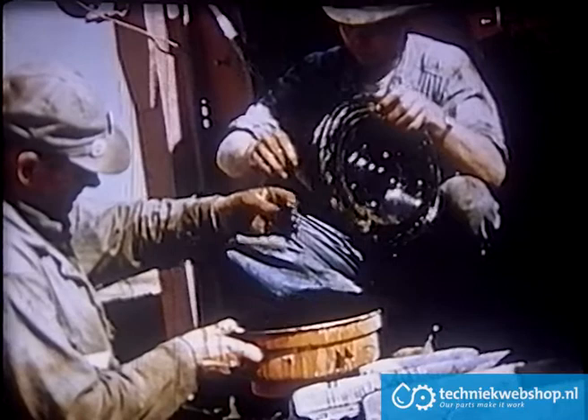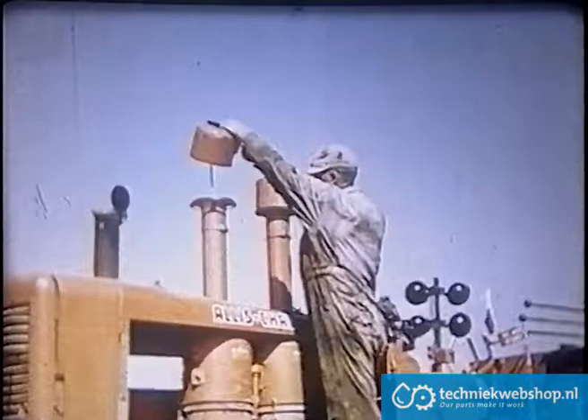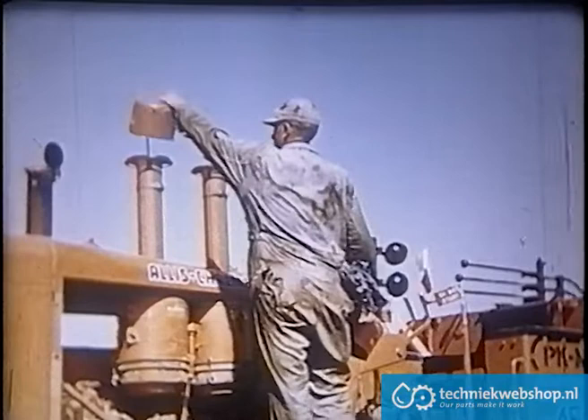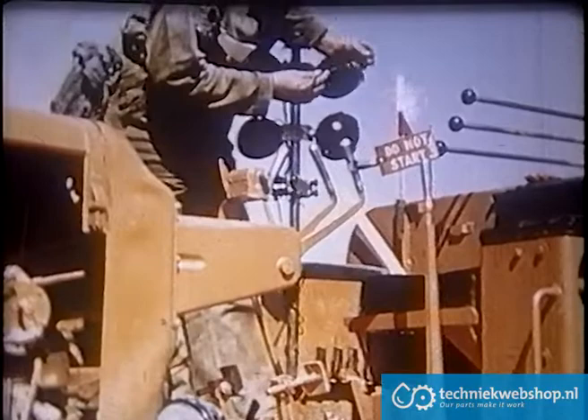Air pre-cleaners are also serviced each shift, and under very dusty conditions several times per shift. This may mean some unscheduled stops, but it's worth it. Engine clutch shifter bearings are lubricated with a special high melting point grease as called for in the chart. Oil level in the transmissions, gear cases, and tandems is checked and oil added whenever necessary. Motor graders are given the same careful attention.